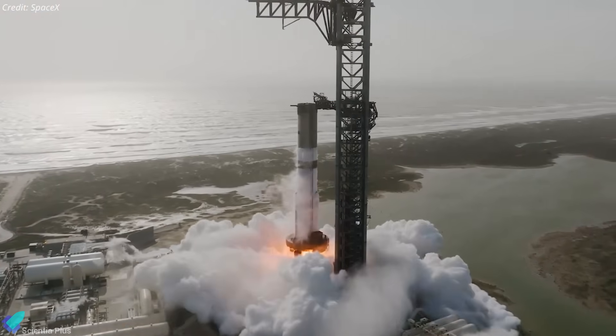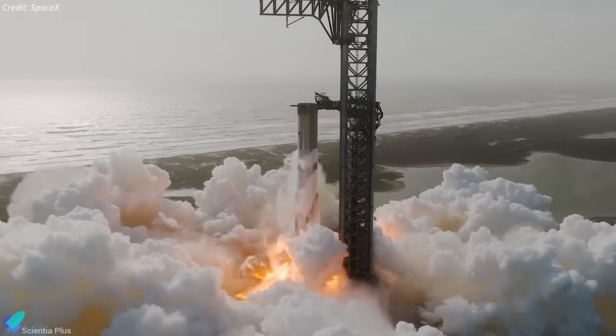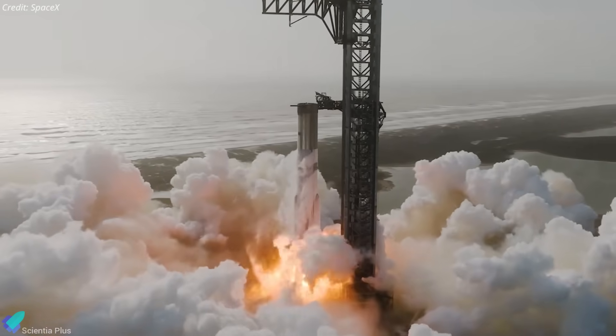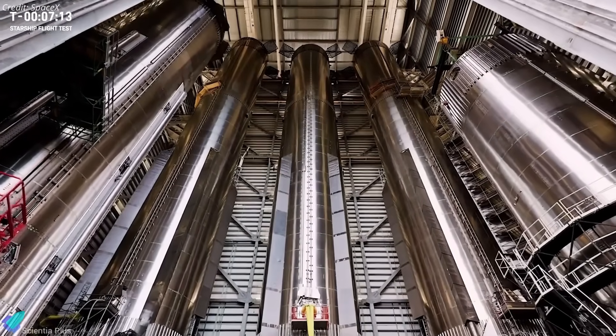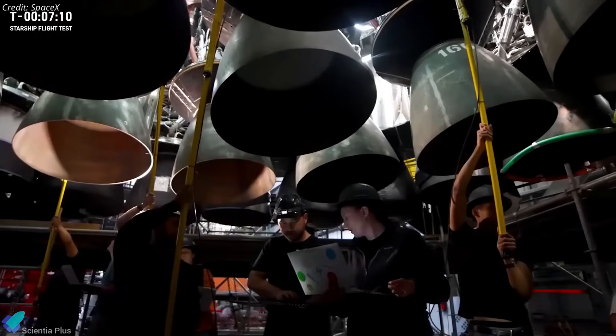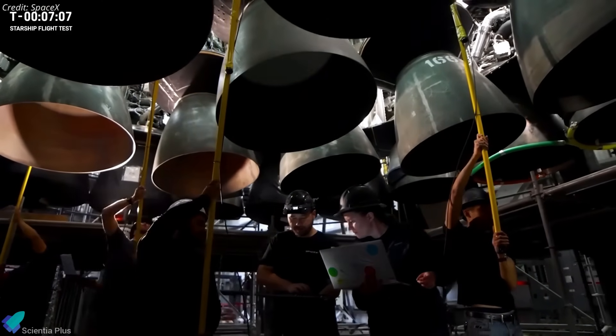Meanwhile, Ship 35's flight partner, Booster 14, has already completed its static fire campaign and is now back in the Mega Bay for final pre-launch checkouts. During this final prep phase, the booster will undergo detailed inspections, especially of its 33 Raptor engines, to ensure all systems are go.